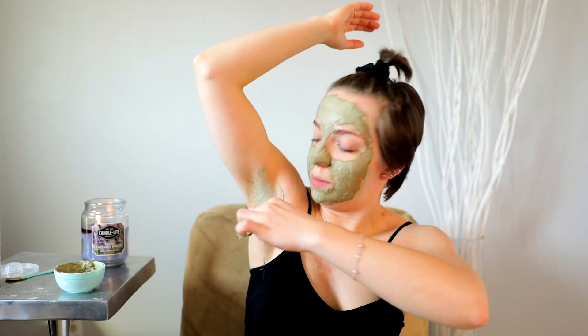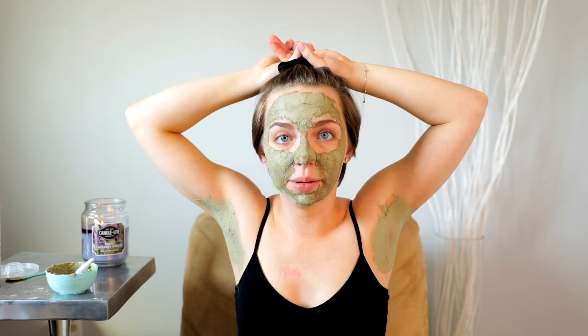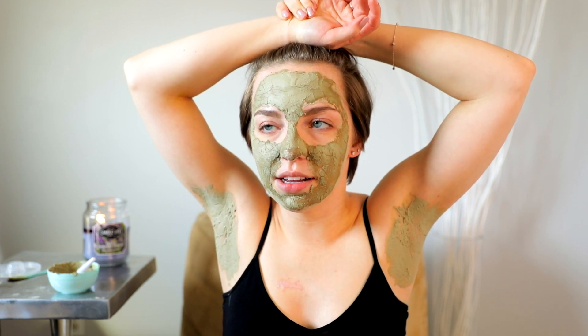And now we're just going to chill like this for about 15 to 20 minutes. So at this point it's been on for about 15 minutes and I can feel my face pulsating, which is kind of cool.